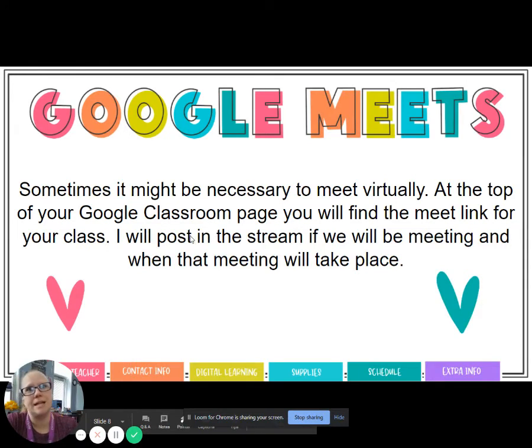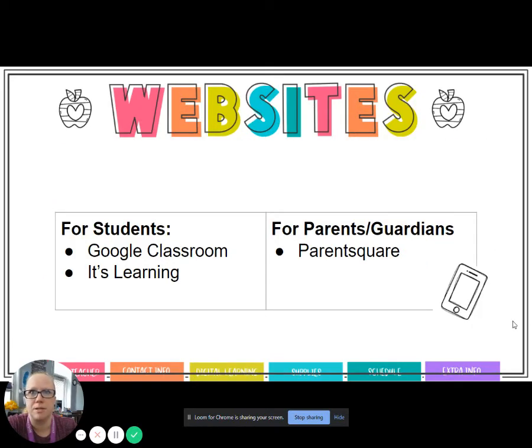For Google Meets — sometimes it might be necessary to meet virtually. I don't anticipate that being something with my Wayne at Home kids, but if it does end up needing to happen, make sure you are checking It's Learning and the messages and information there. Make sure you are familiar with It's Learning.